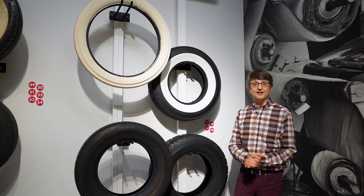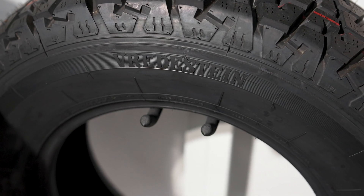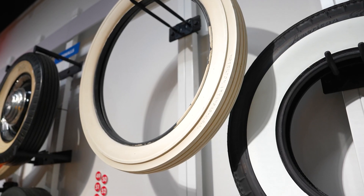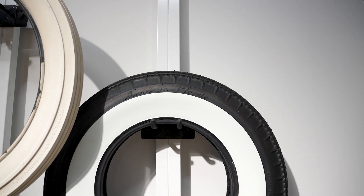Coker Tire does the same thing today — they remanufacture a lot of classic tire models using new technologies. You can get white walls, you can even get white tires for your pre-war car. It's a great way of keeping your classic on the road.